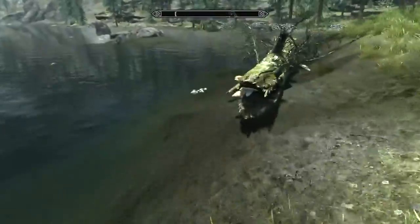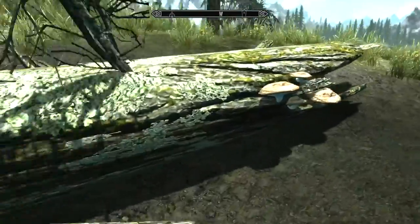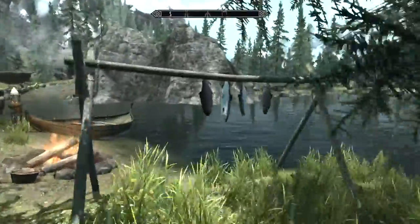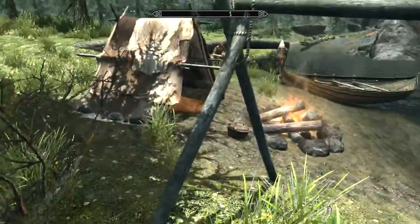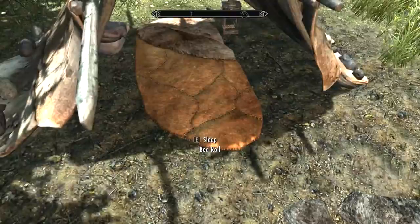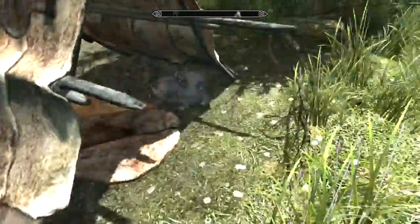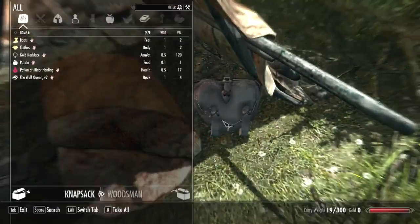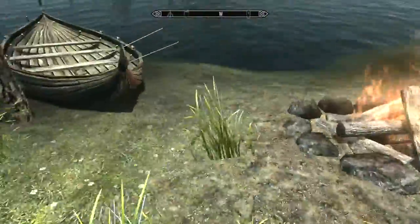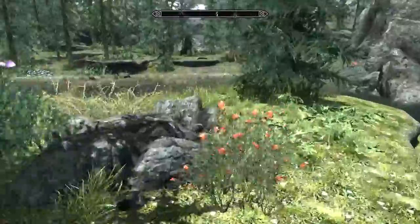So we've got some — what are these things? — slaughterfish eggs, Mora tapinella, a salmon rack which is stealing, a camp, an empty pot, a usable bedroll, a knapsack which is also stealing, one fisherman, a boat, and a few other alchemical ingredients.